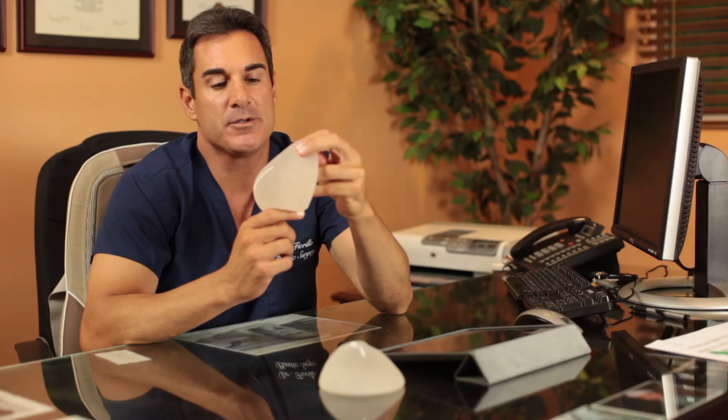Patients experience fewer complications with gummy bear implants. Unlike other silicone implants, the gummy bear implants come in different sizes and shapes, and they will truly give you the look you want.